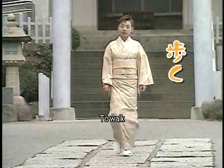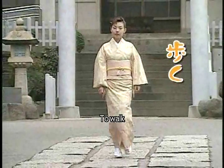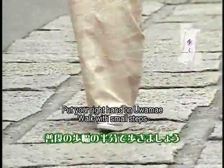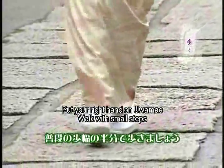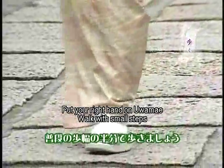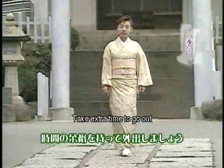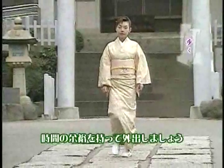Generally, it is appropriate when wearing kimono to walk with your feet moving inward, but it should look natural. More importantly, take care with the length of your stride. If you walk with long steps, the bottom of the kimono will ride up and look inappropriate. You should walk with small steps. You walk slower than usual in kimono, so if you go out in kimono, it is a good idea to leave your home earlier than usual.